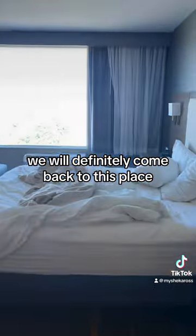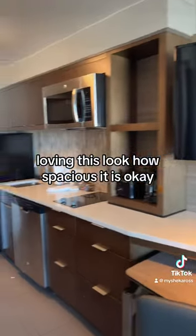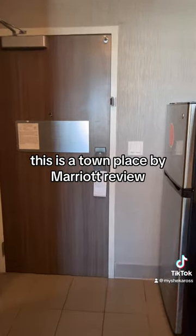We will definitely come back to this place — loving this. Look how spacious it is. This is a Town Place by Marriott review, y'all. Holla back at your girl.